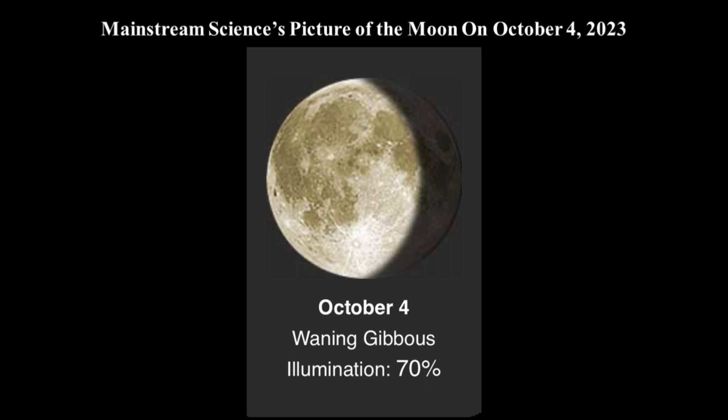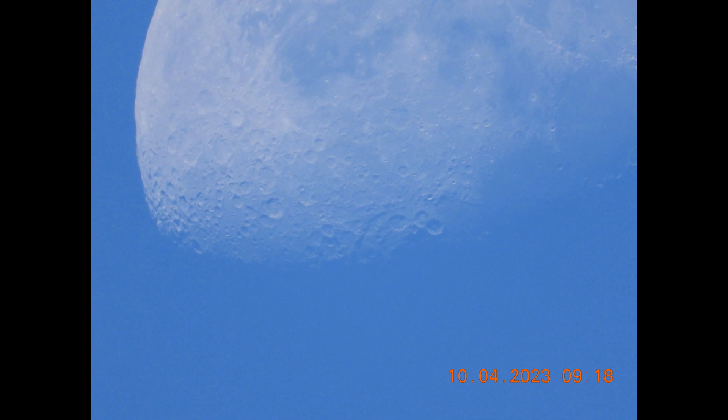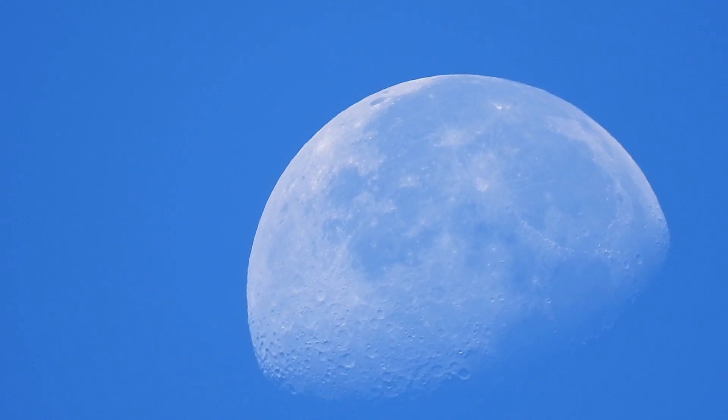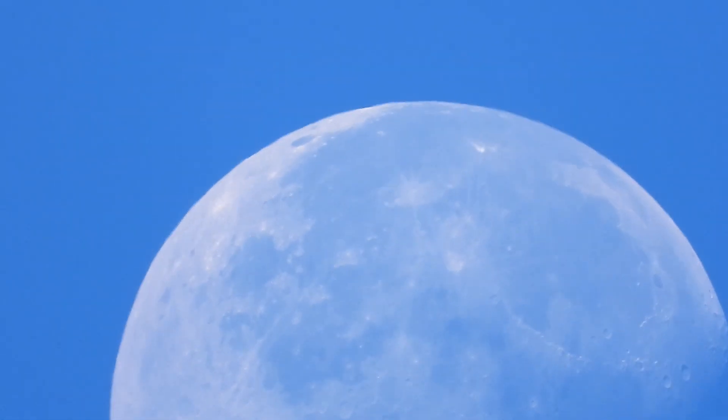Next we will take a look at the pictures and video from the Nikon P1000 camera. These pictures and videos of the moon were taken at 09:18, or 9:18 in the morning, on October 4th. We observe that all of the unlit area of the moon is invisible, and we see nothing but blue sky where the light was.